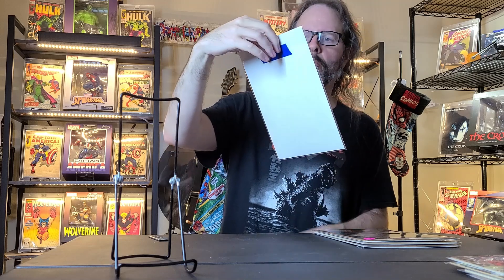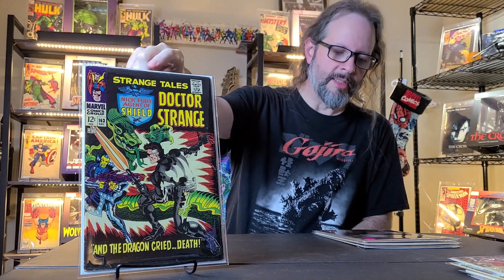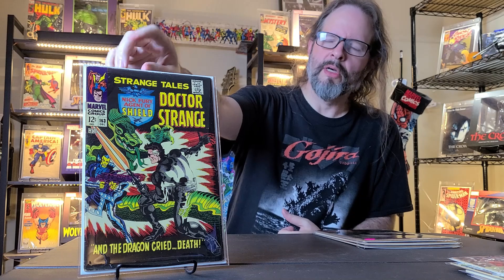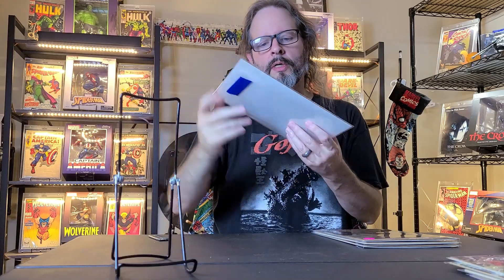And then this is another Silver Age book with an awesome Jim Steranko cover — this is Strange Tales number 163, from 1967. That's an early Jim Steranko cover; I don't think it's his first — I think his first is in the 140s. Anyway, awesome cover featuring Dr. Strange and Nick Fury of S.H.I.E.L.D.